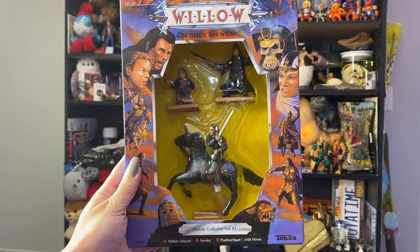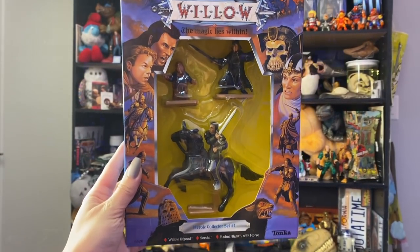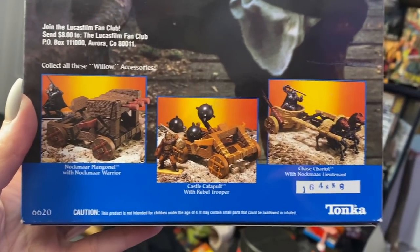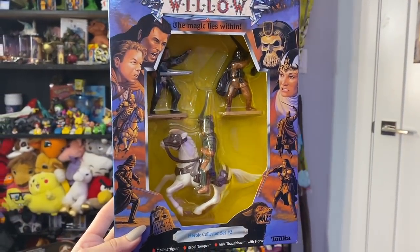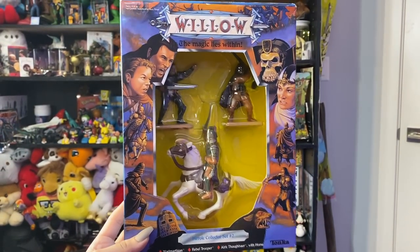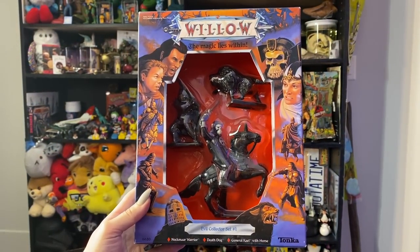This is the Heroic Collector Set number one with Mad Mardigan, Sorsha, and Willow. What I really like about these box sets is they show those elusive Sears-exclusive sets — the Nokmar, Manganelle, the Castle Catapult, and the Chase Chariot — only sold in Sears stores. Heroic Collector Set number two has Mad Mardigan, Eric Thaubeer, and a rebel trooper. Evil Collector Set number one has a Nokmar warrior, a death dog, and General Kale.